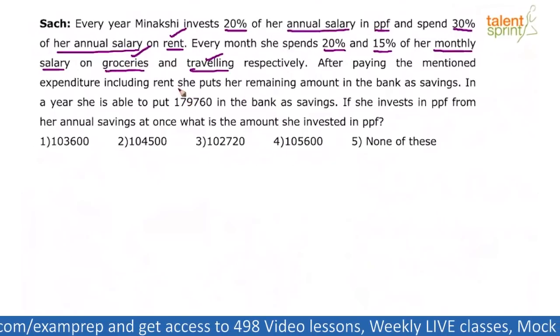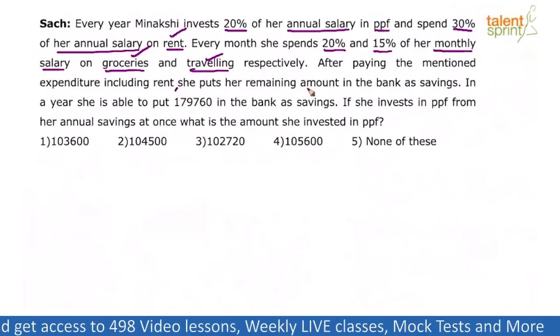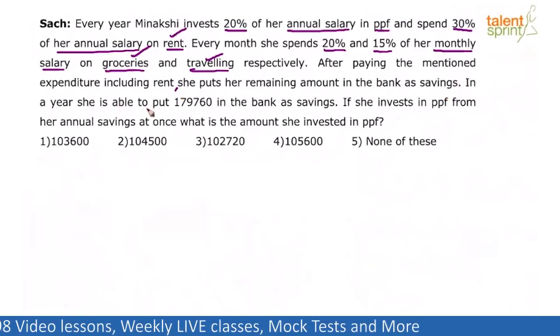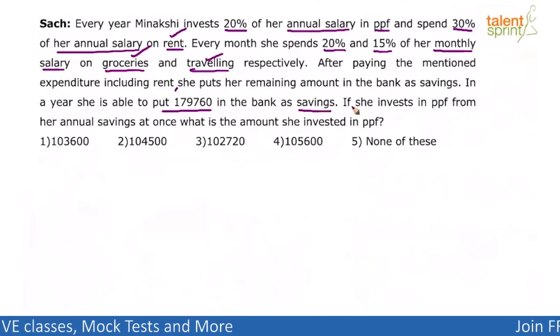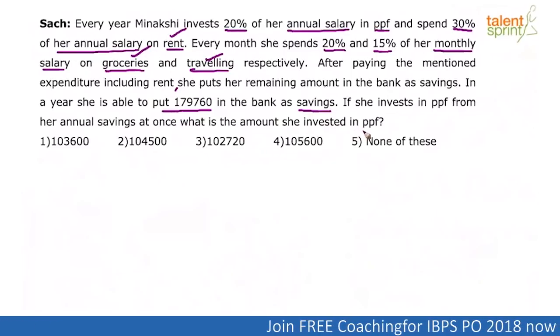After doing all these expenditures, she puts the remaining amount in the bank as savings. In a year, she is able to put 1,79,760 in the bank as savings. Now, if she invests in PPF from her annual savings at once, what is the amount she invested in PPF?